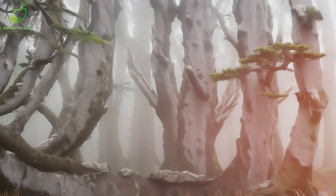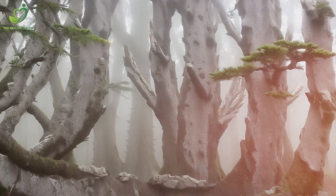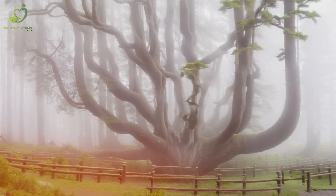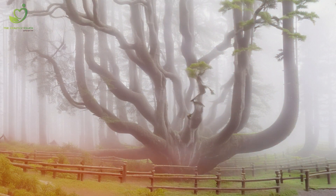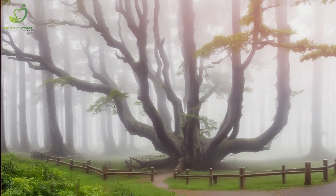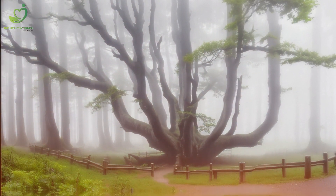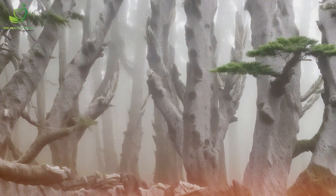Number 6: Heading to Madagascar, we encounter the octopus tree, also known as Didierea madagascariensis. This odd-looking plant has sprawling, tentacle-like branches that give it its quirky name. What's even more fascinating is its ability to drop and regrow its branches based on the season — nature's own shape-shifter. Fun fact: the octopus tree is not really a tree or plant; it is, in fact, a succulent.